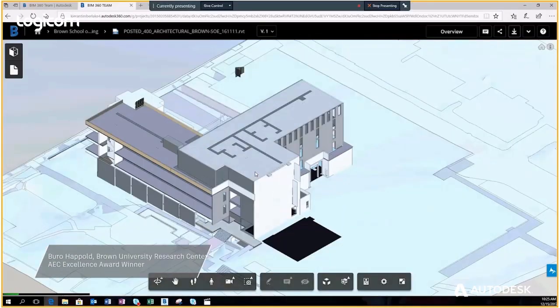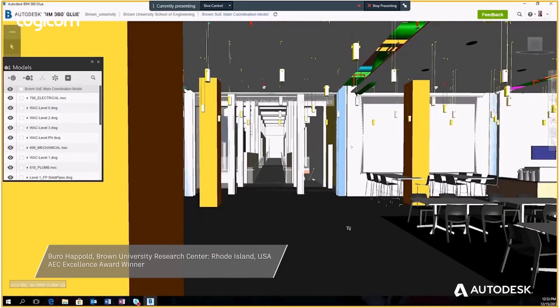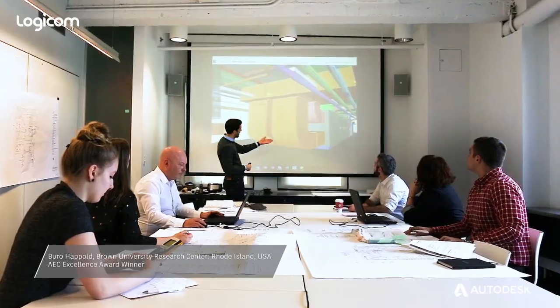The name of the project is New School of Engineering, which is part of Brown University. BIM allows us to share data seamlessly and allows our trade partners and design engineers to work together, make changes and coordinate all in one environment.